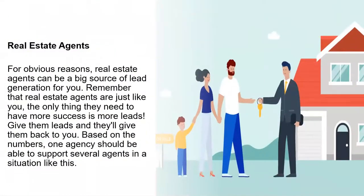Real estate agents, just like accountants, are another group of people that could be a great benefit in terms of building the relationship for your business. For obvious reasons, real estate agents can be a big source of lead generation. Remember that real estate agents are just like you — the only thing they need is more leads. Give them leads and they'll give them back to you. Make sure it's a mutually beneficial relationship, and it should prosper on both sides.